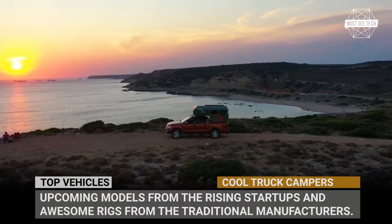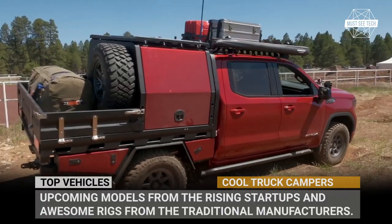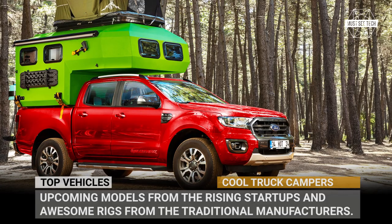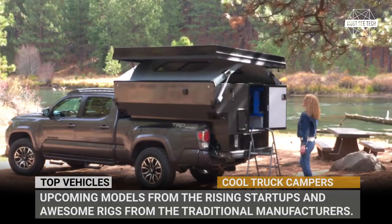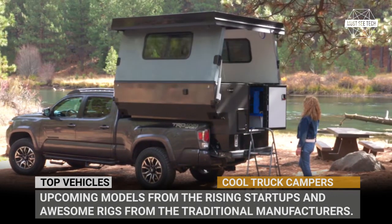Welcome back to Must-See Tech! We have got great news for you today. We are coming back to the fan-favorite topic of new truck campers — slide-in, flatbed, toppers, you name it, we have got everything. Prepare to learn about the upcoming models from the rising startups and awesome rigs from the traditional manufacturers.